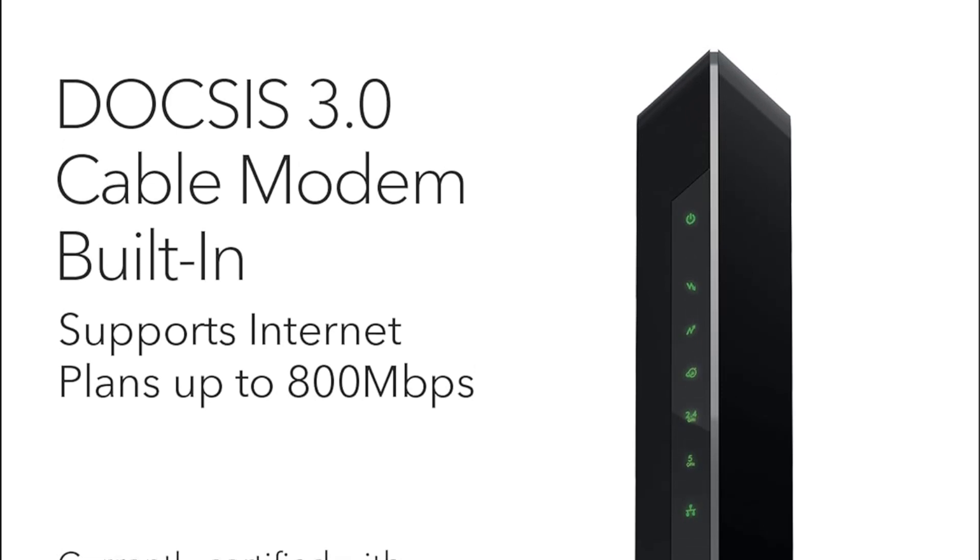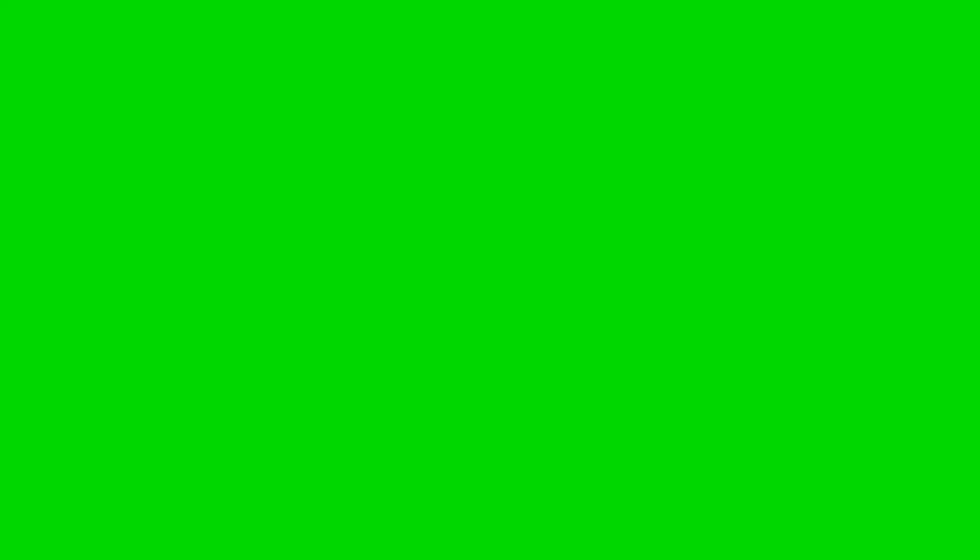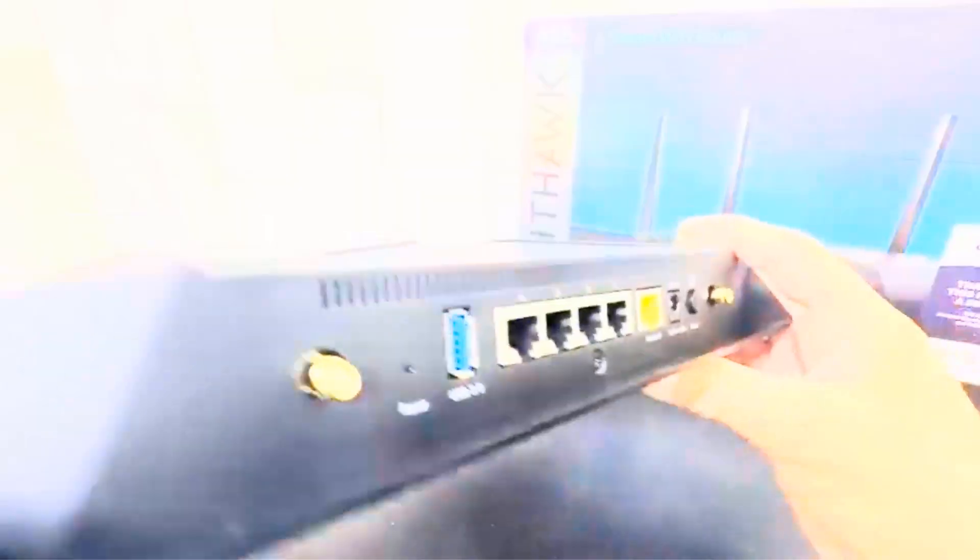With a coverage area of up to 1,800 square feet and support for 30 devices, this modem router combo is ideal for households with multiple connected devices. The Wi-Fi 5 AC 1,900 speed, reaching up to 1,900 Mbps, further enhances its capability to handle simultaneous activities such as streaming, gaming, and browsing without compromising on speed.